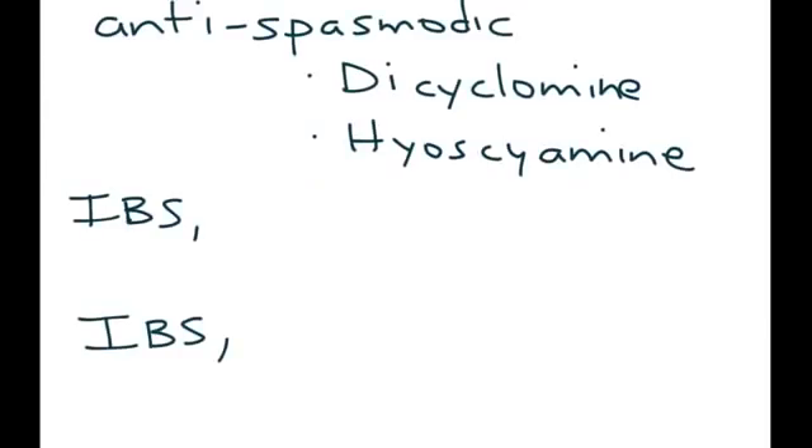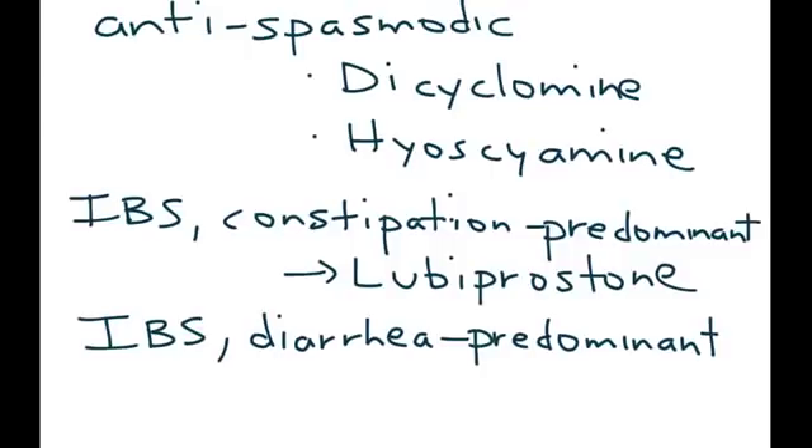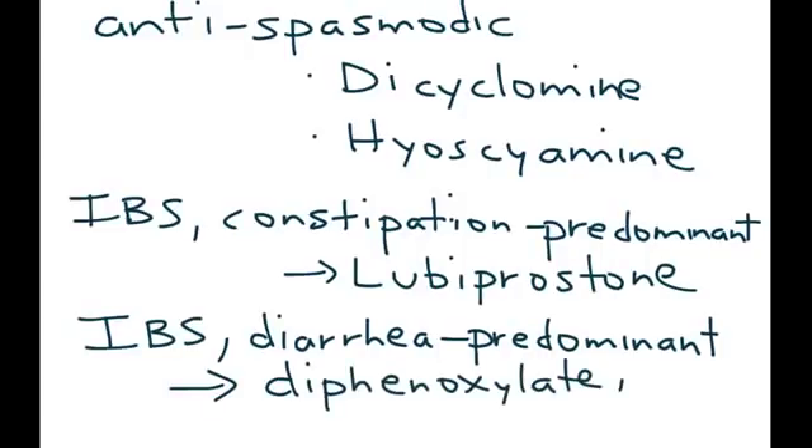The following medications are used for IBS depending on whether it is constipation-predominant or diarrhea-predominant. For constipation-predominant IBS, the medication of choice is lubiprostone. For diarrhea-predominant IBS, the two most commonly used medications are diphenoxylate and loperamide.